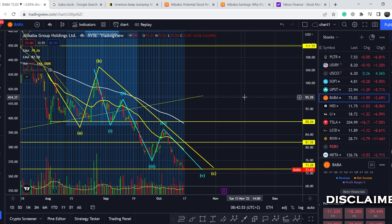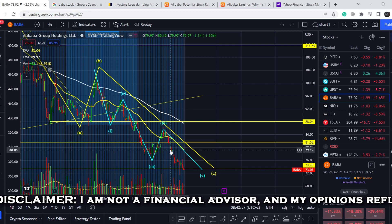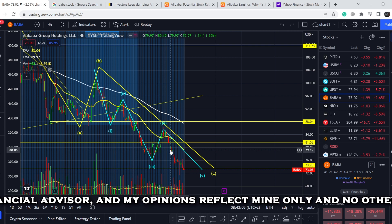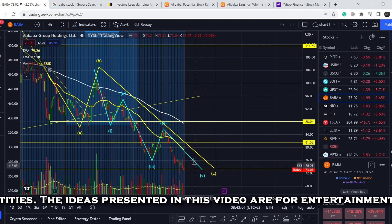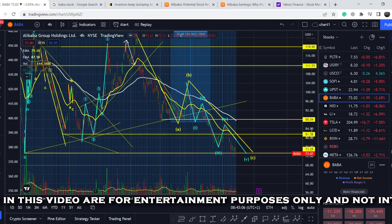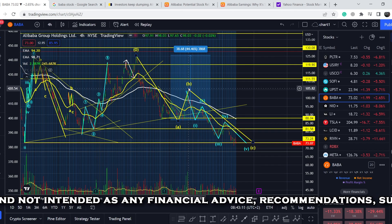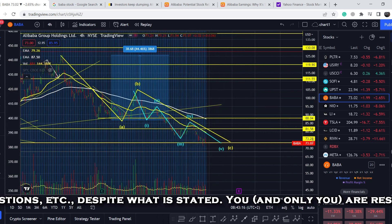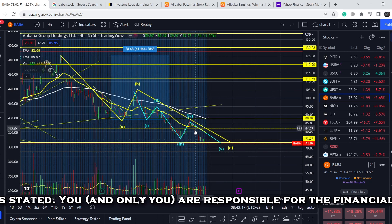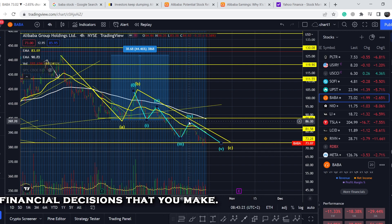Let's start with the price chart. In my previous video I told you that we had to complete the entire C wave, and the C wave should have the shape of a five-wave structure. From the top we completed the A wave, then probably the B wave, and this is the C wave. In that case we should have a five-wave structure within the C wave, and at that point we had only four waves out of five.